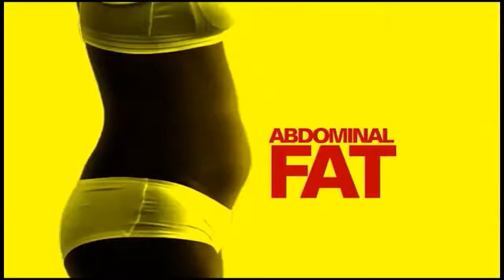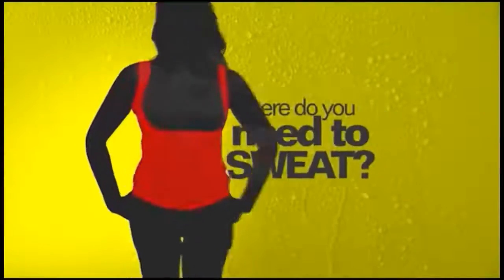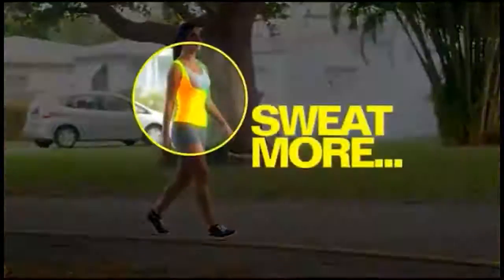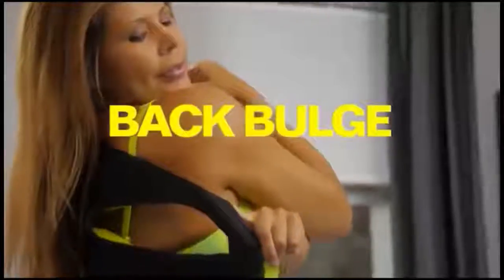If you want to lose that abdominal fat, make those stomach rolls and that horrible back bulge disappear, then in what parts of your body do you need to sweat? You sweat more where you should sweat more — abdomen, waist, back, back bulge — created with three-layer Neotex.